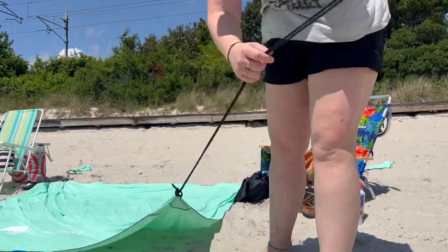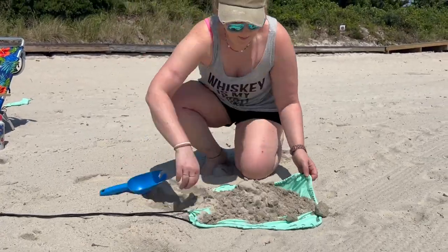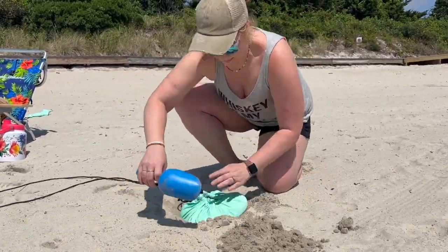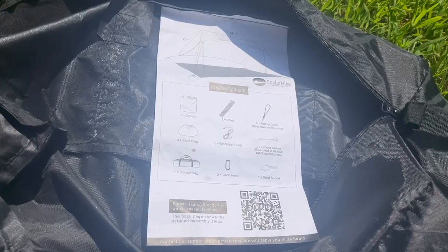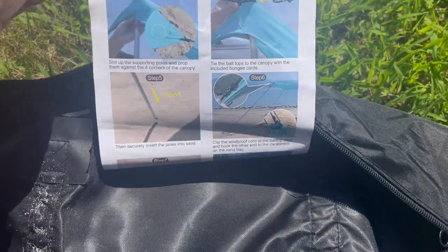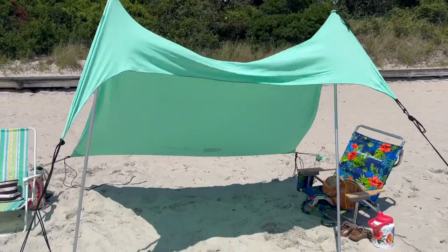I am so in love with this beach tent. It is super lightweight and portable and easy to set up. I love that it comes with its own carrying case that everything fits in perfectly, and the setup instructions are sewn right into the bag so you're not going to lose them.